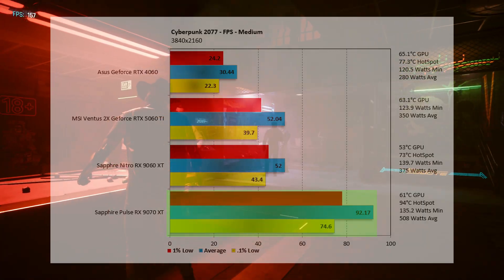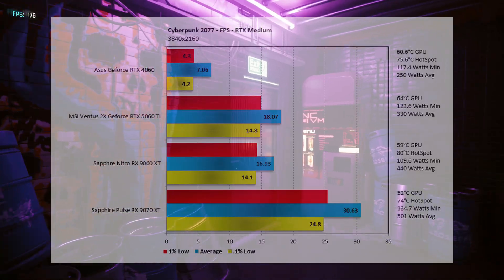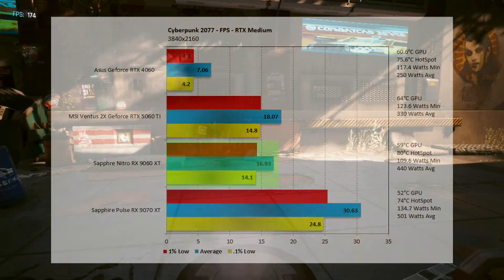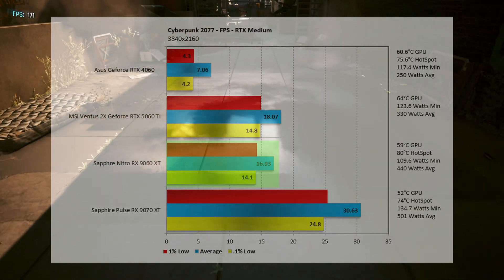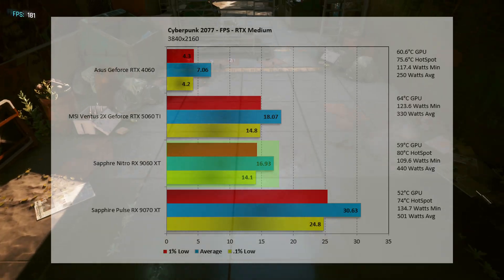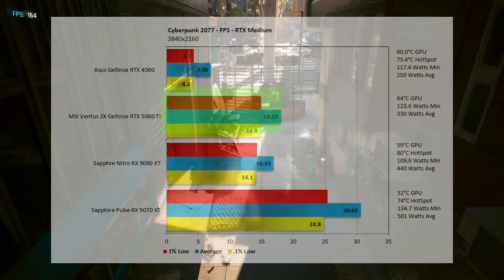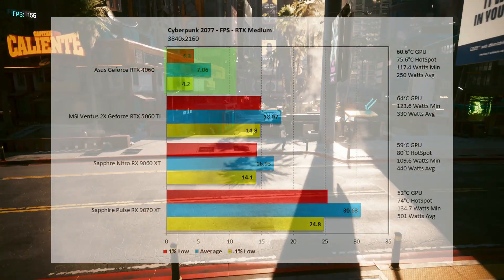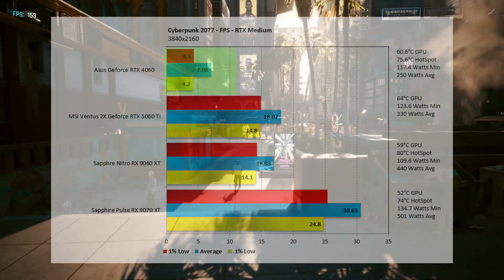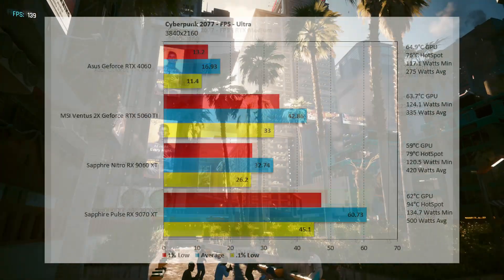At 4K with ray tracing on medium, the 9060 XT comes in at 16.93 fps — this is a 2K card, but we're still testing it. That's 6.31% lower than the 5060 Ti at 18.07 fps. The 4060 comes in at just 7.06 fps — lower than taking pictures. The 9070 XT comes in at 30.63 fps — not good either.